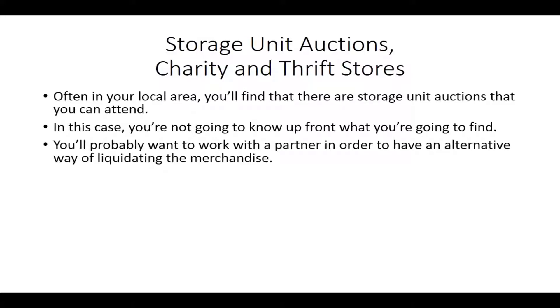You'll probably want to work with a partner in order to have an alternative way of liquidating the merchandise, because typically you're going to find things that people put in storage and for whatever reason they were unable to pay their bill, so the storage unit literally auctions off their items. All the items you're going to be getting from that location are probably not all going to be appropriate for Amazon FBA, because not everything is going to be shippable. However, you can have other ways of liquidating that merchandise, so you probably want to work with a partner if you're not necessarily a liquidator.